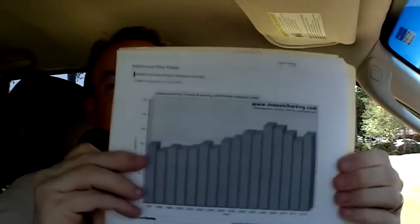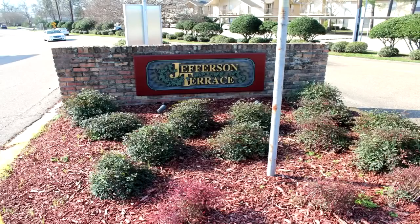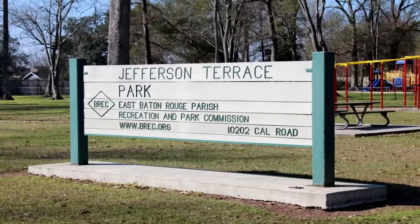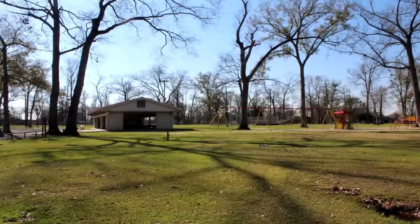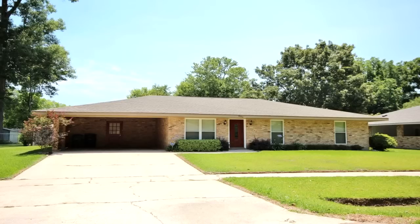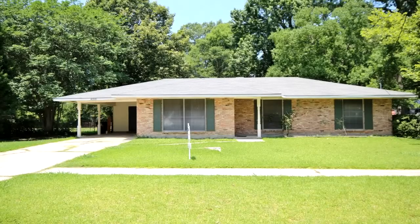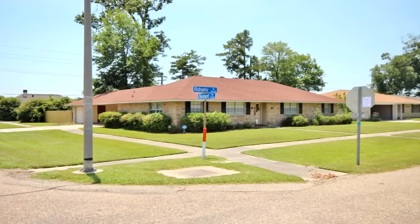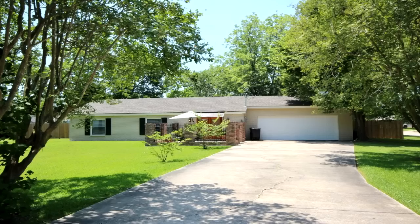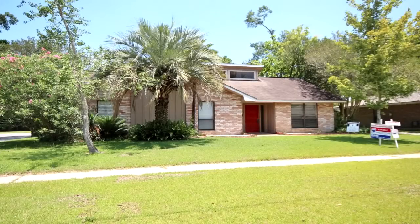I wanted to go through the numbers. This is the current chart I'm referencing right here. After Hurricane Katrina, of course the values bumped up. Before Katrina the values were in the $170,000–$167,000 range. After Katrina they jumped up to $172,000, $185,000, $176,000. In 2009 they were $197,000. In 2010, $191,000. Then 2011 happened.